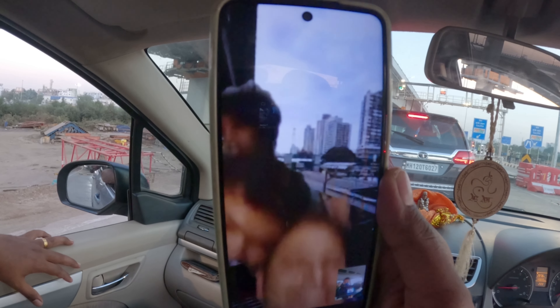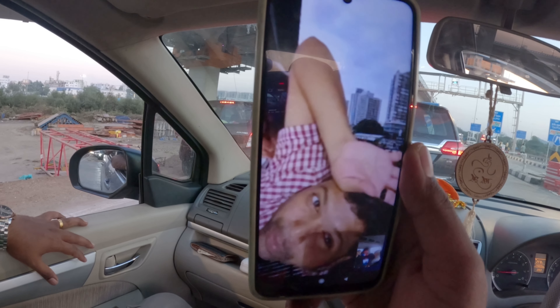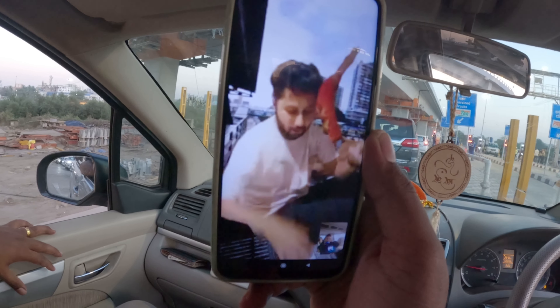We came to Navi Mumbai breach. We were traveling during the evening and arrived in 15 minutes. It was such a great experience. We have seen a very good sunset. It was a very good sunset — you will see it in the vlog.